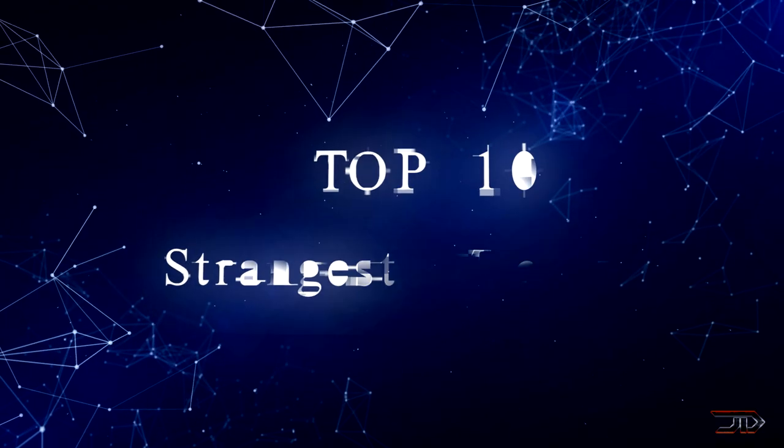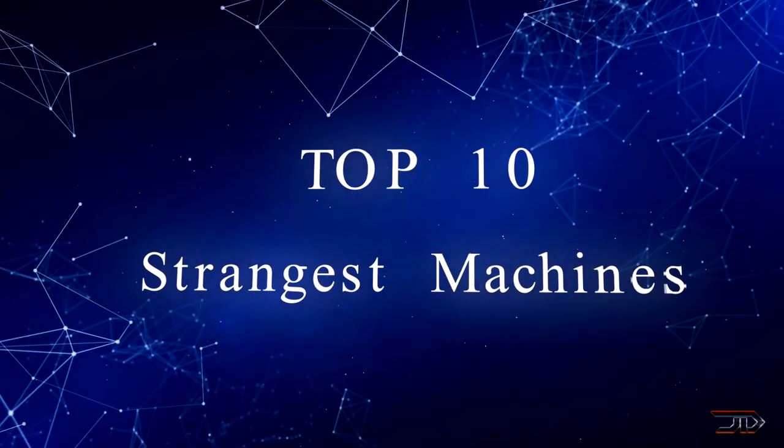From giant tree stompers to walking excavators, we take a look at some of the weirdest machines ever built.